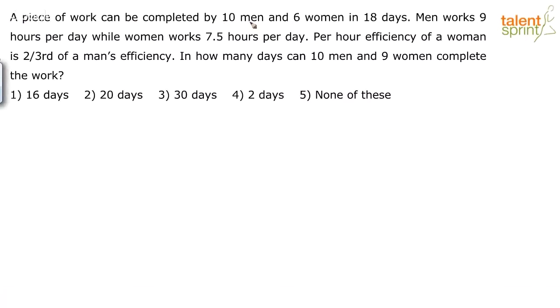A piece of work can be completed by 10 men and 6 women in 18 days. Men work 9 hours per day while women work 7.5 hours per day. The per hour efficiency of a woman is two-thirds of a man's efficiency. In how many days can 10 men and 9 women complete the work?